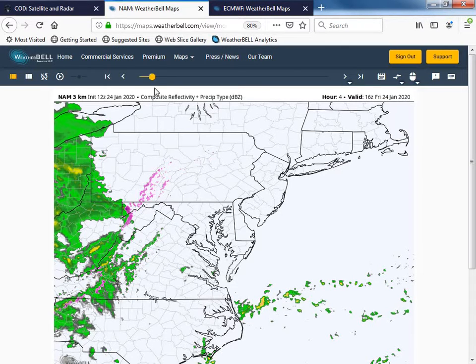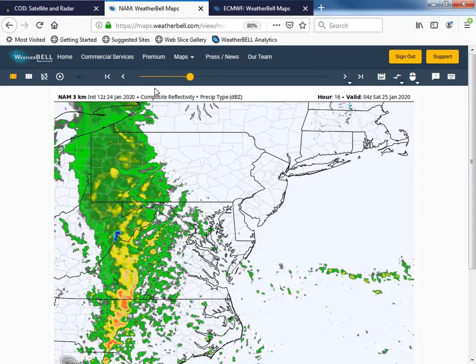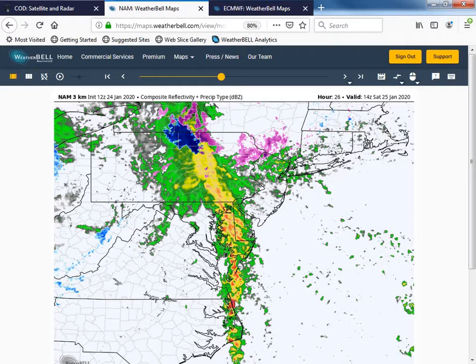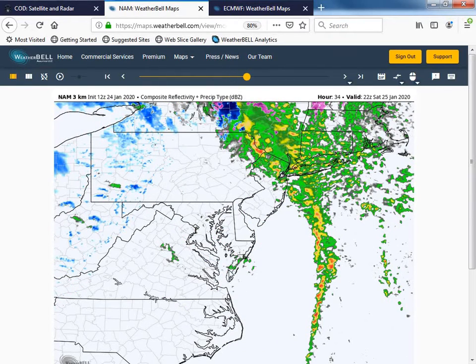Looking at our 3-kilometer dam model and how reflectivity may look today — into the afternoon, evening hours, and then overnight, we'll see a chance of some rain showers. Then we'll have a strong line of showers and even a possible embedded thunderstorm moving through Saturday morning, looks like about 8 to 10 o'clock. That's the best chance of rain here at Wallops, with the possibility of some heavy rain. Then a slight chance of a sprinkle during Saturday afternoon, but those chances are fairly low.